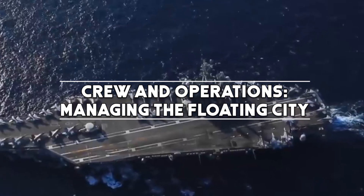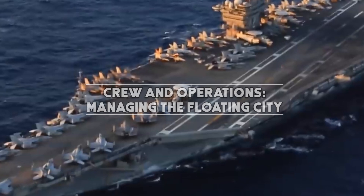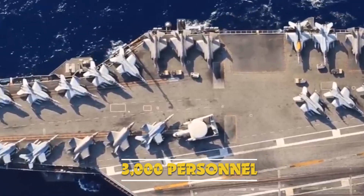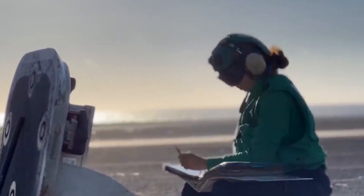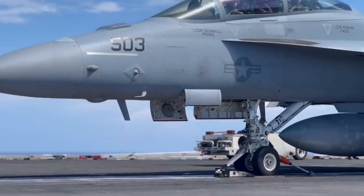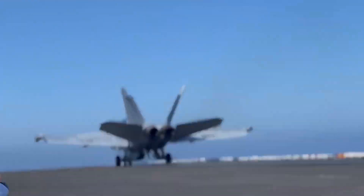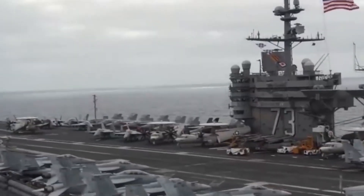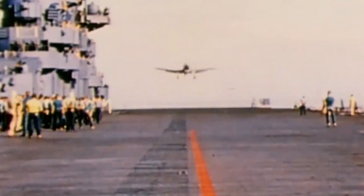The Nimitz-class carriers have a crew complement of around 3,000 personnel, including sailors and air wing members. Managing such a large and complex operation necessitates precise coordination and cutting-edge technology. The carrier's island, the superstructure on the flight deck, serves as the command center, overseeing flight operations, navigation, and communications.